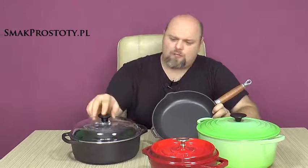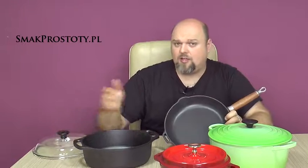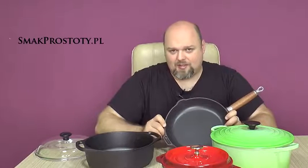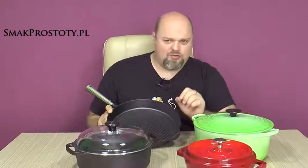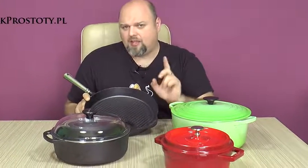Swedish natural cast iron made by Skepsule has a 25-year warranty. French brands Staub and Le Creuset have lifetime warranty, whereas Chesser offers 10 years warranty on all their products. For the warranty to be valid, you must adhere to the rules of using certain types of cast iron.